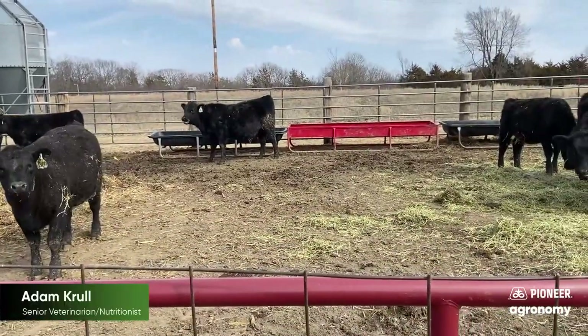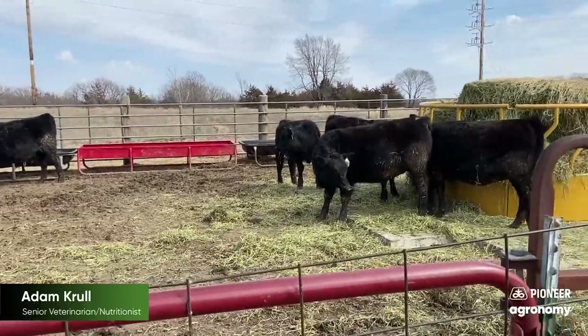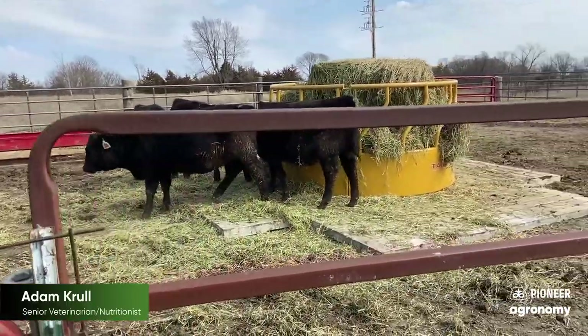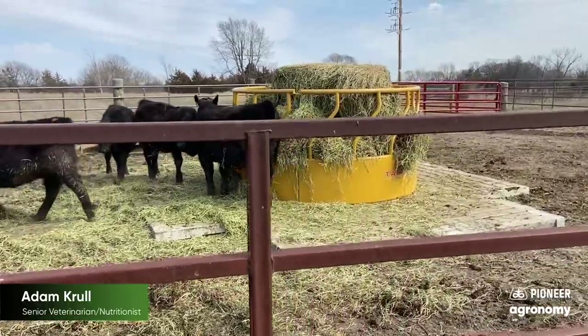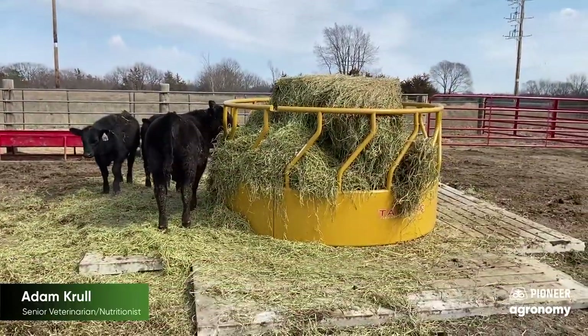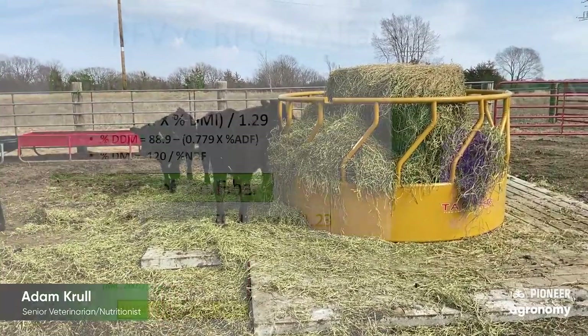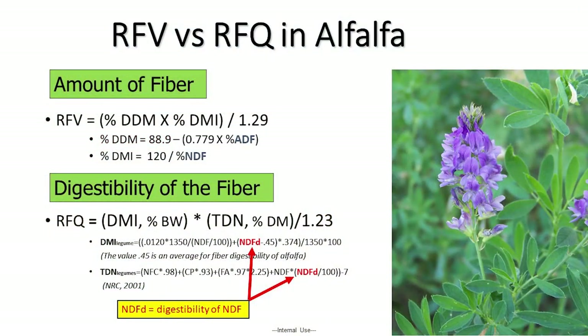Another thing that can make weaning very successful is having a high quality alfalfa to wean our calves onto. This should be an alfalfa that is at least 20 percent protein and at least 180 of relative feed quality. It's important when we're looking for alfalfa to start our calves on that we really pay attention to relative feed quality and not just relative feed value.